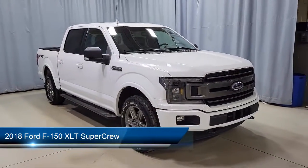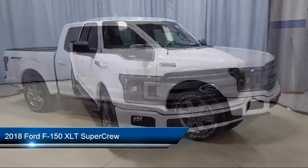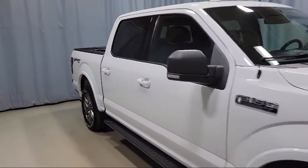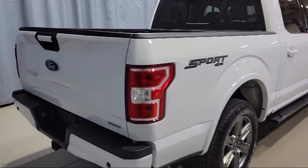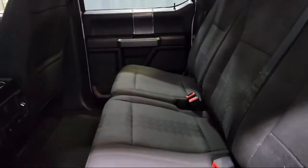It comes equipped with sliding rear window, chrome bumpers, XLT Sport Appearance Package, 500 pound payload package, dual front side impact airbags, voice activated touchscreen navigation system, power glass heated side view mirrors, and exterior parking camera with dynamic hitch assist.